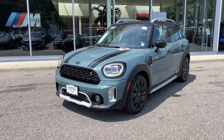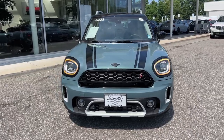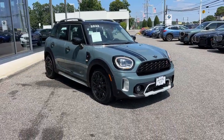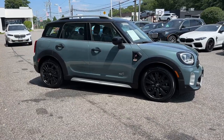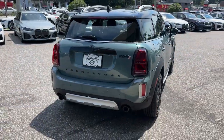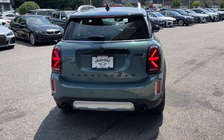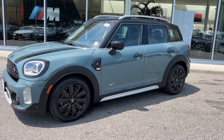Picture yourself in the 2022 Mini Cooper Countryman. With less than 35,000 miles on the odometer, this vehicle stands out from the rest. This versatile Countryman delivers family-friendly capability with iconic sports car soul. Enjoy the pure fun of the drive and let this well-equipped crossover make the journey comfortable and convenient for everyone on board.